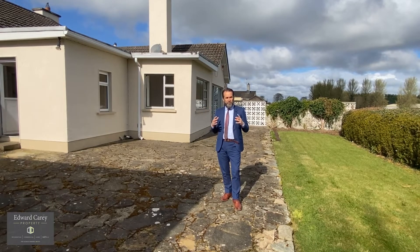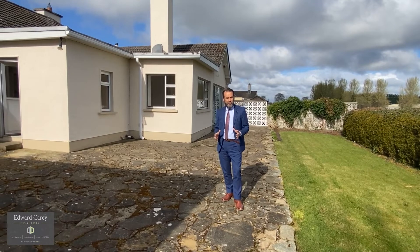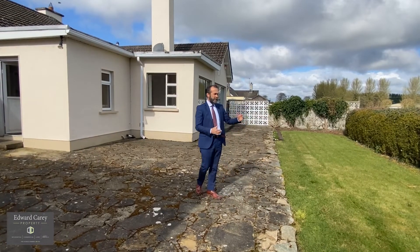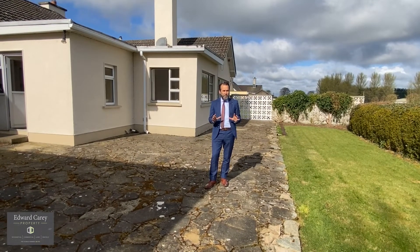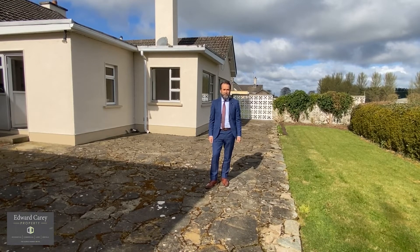This is a super property in a fantastic location, just a short distance from Enfield Village. These properties very rarely come on the market, particularly in this location with beautiful countryside. It's on a great site that extends beyond the hedge. There's going to be big interest — call me now, we'll arrange a viewing and get you in.